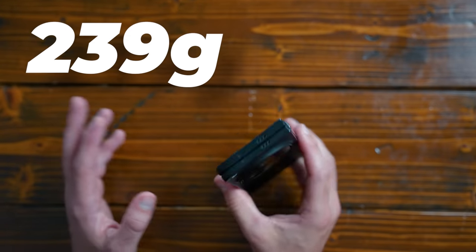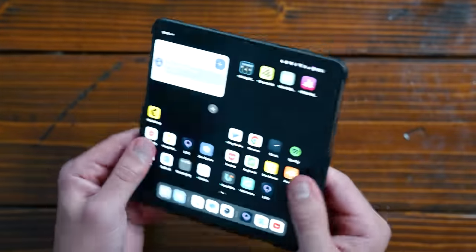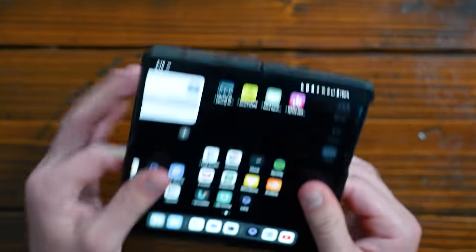It weighs just 239 grams, which is super light. It's also very thin when you open it up, but it's really sturdy — it doesn't feel flimsy at all.